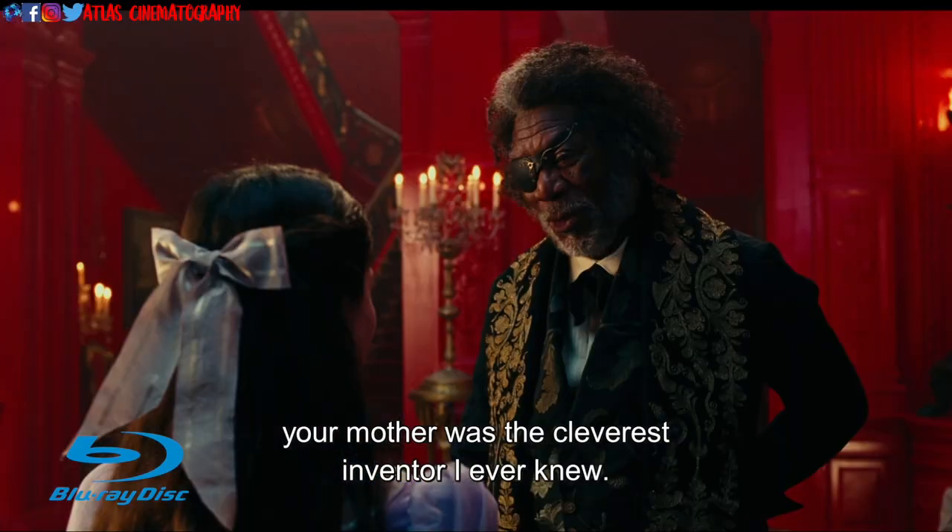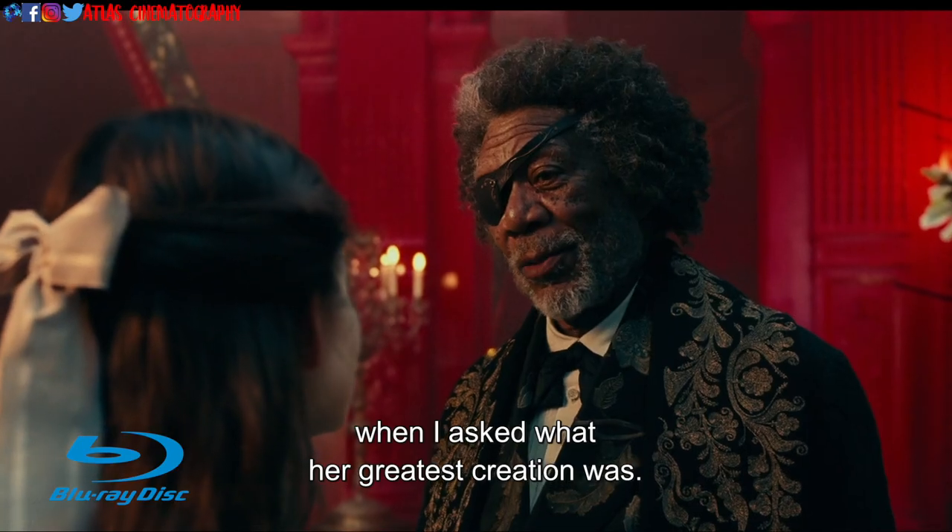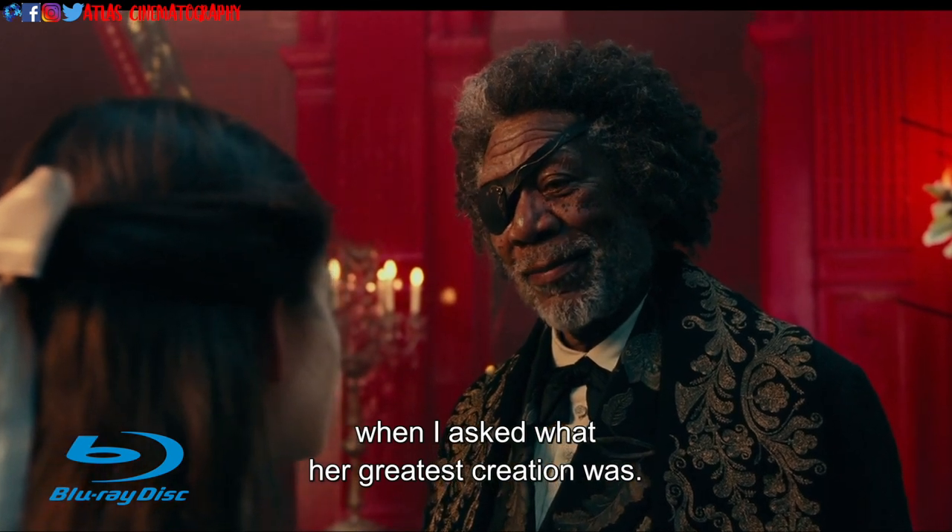Clara, your mother was the cleverest inventor I ever knew, and there was never much doubt when I asked what her greatest creation was. It was you.